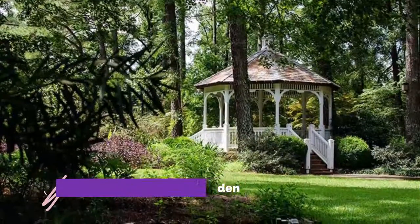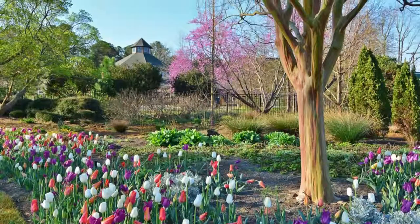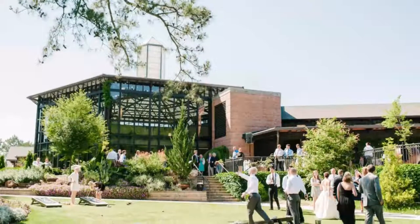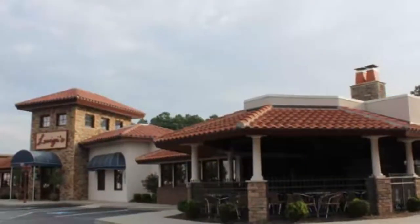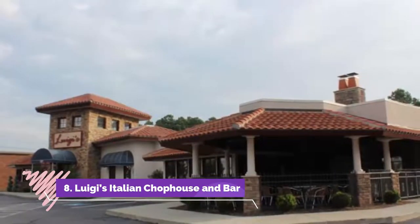Number seven: Cape Fear Botanical Garden. So many of the best things to do in Fayetteville involve the great outdoors. Cape Fear Botanical Garden is a one-of-a-kind place with many fabulous things to see. Coming here is what to do in Fayetteville for seeing just how lovely this land is and how much pride the city takes in it.